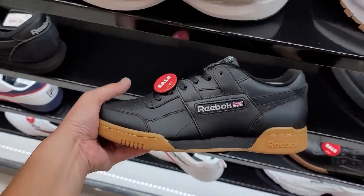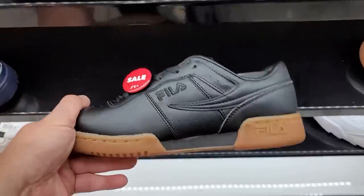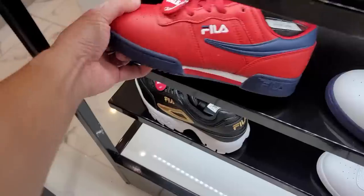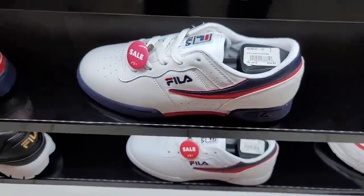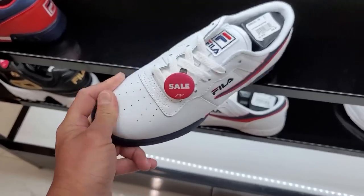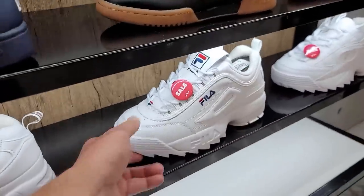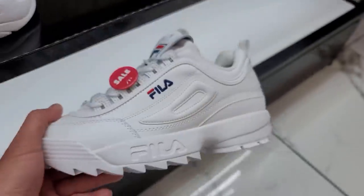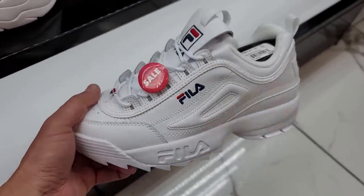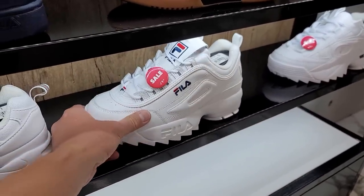Anybody want a deal - Fila for fifteen dollars. Kind of the same look, going for fifteen bucks as well. The leather's not the greatest but it's fifteen freaking dollars. These Filas also going for fifteen, and then the Disrupts - these are going for ten dollars. Ten freaking dollars. That's the dope thing about these low volume stores: they just don't have that much foot traffic so more stuff goes on sale. Definitely worth the visit.